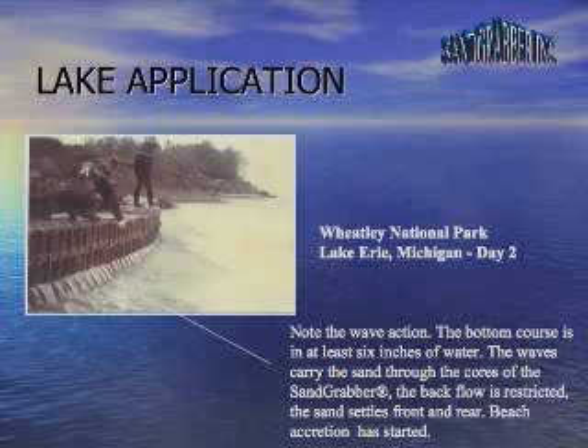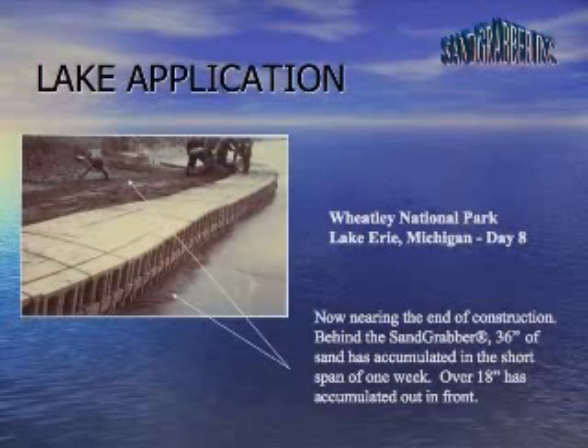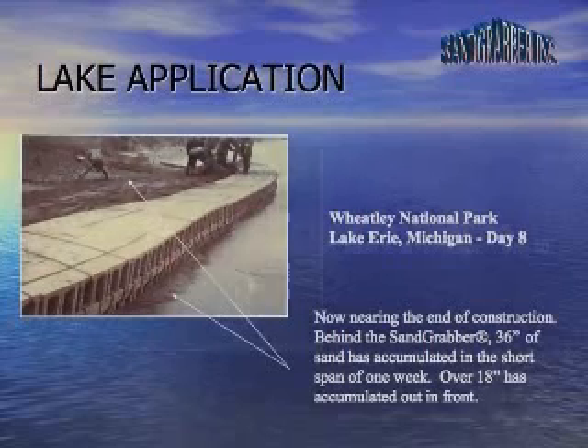The back flow is restricted. The sand settles front and rear. Beach accretion has started. Day eight — now nearing the end of construction. Behind the Sand Grabber, 36 inches of sand has accumulated in a short span of one week. Over 18 inches has accumulated out in front.